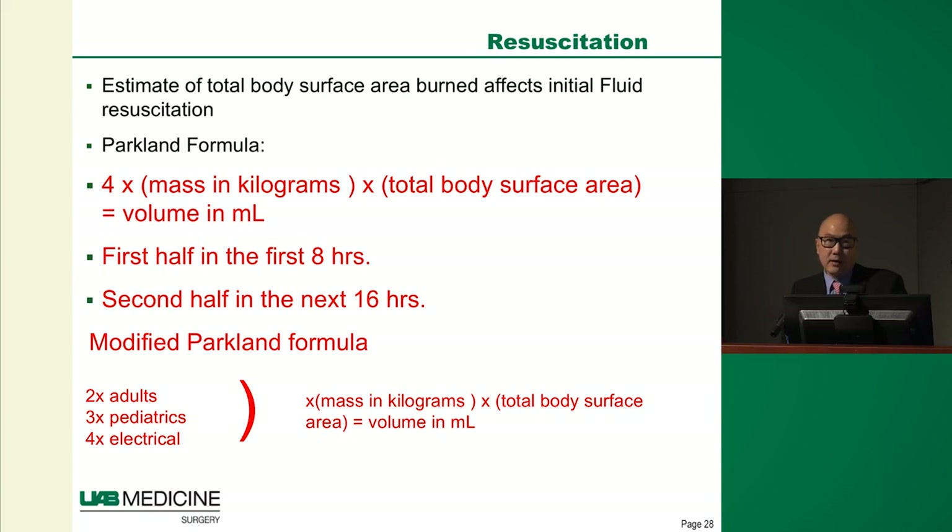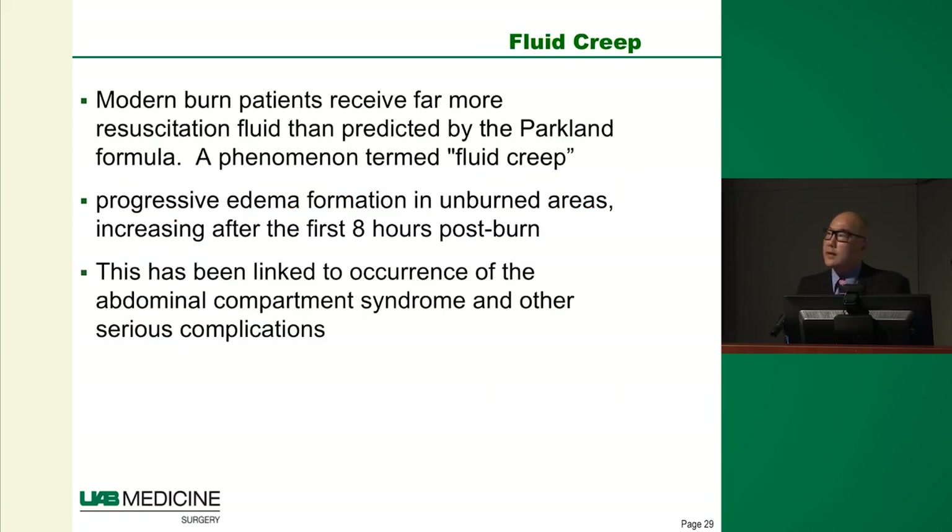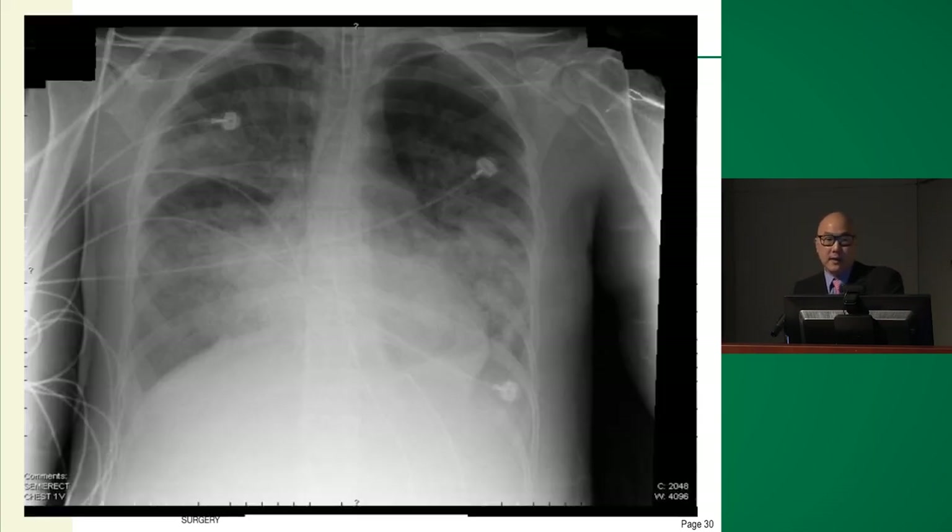Why does over-resuscitation matter? In the emergency department I'll ask how the urine output is, and hear 'it's great — 500 to 600 cc's an hour.' That's not great. Even though the kidneys are being perfused, you're going to live with that fluid later — all that fluid has to go somewhere. This is called fluid creep. When you give too much of a good thing, all that fluid goes to places you don't want, and can result in serious sequelae that are a threat to life.